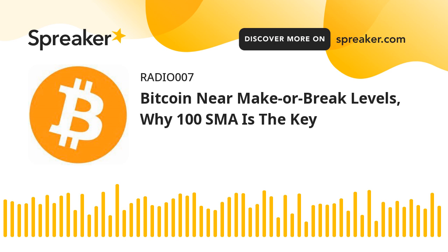Bitcoin price formed a base above $38,000 and started a recovery wave. BTC broke the $38,400 and $38,500 resistance levels. There was a move above the 50% FIB retracement level of the key drop from the $40,775 swing high to the $37,672 low. Bitcoin even climbed above the $39,500 level, but it faced sellers near the $39,600 level. It is now trading near $39,200 and the 100 hourly simple moving average. There is also a key bullish trend line forming with support near $39,220 on the hourly chart of the BTC-USD pair.